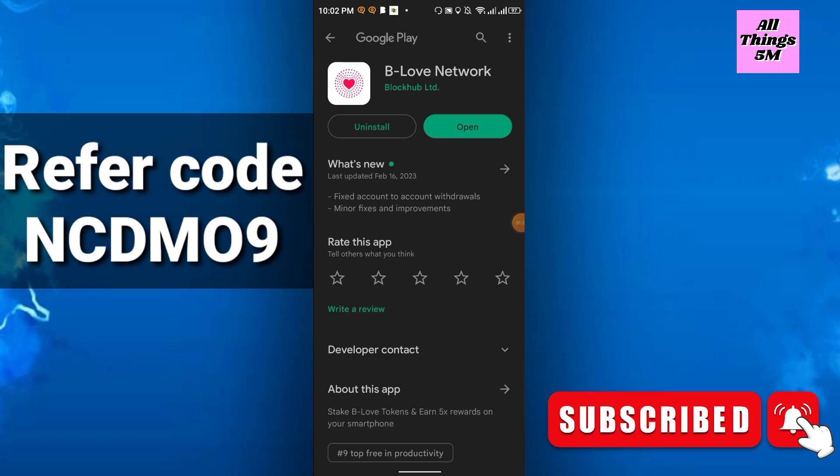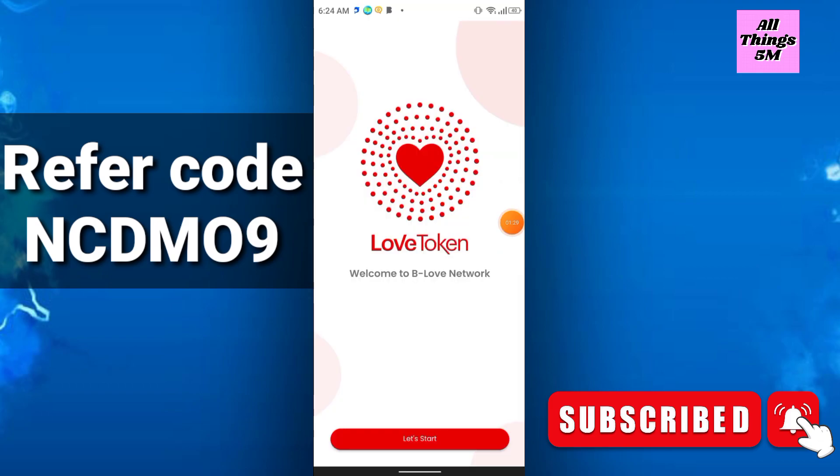So just join right now — link in description — or you can search B Love Network. Join as early as possible, otherwise this free offer will close very soon. To join, simply click 'Let's Start.'